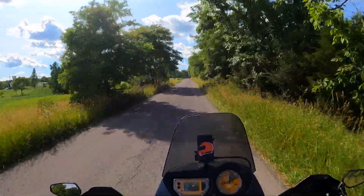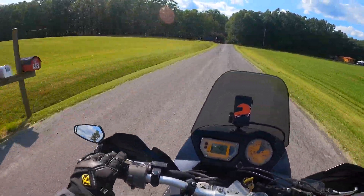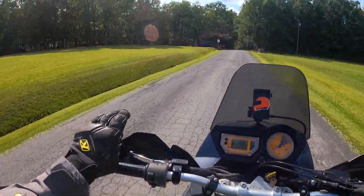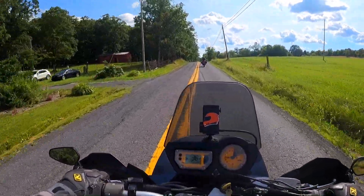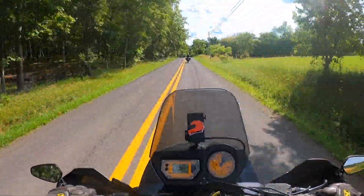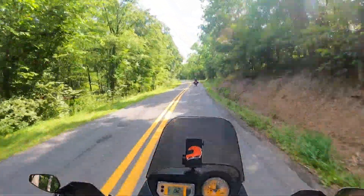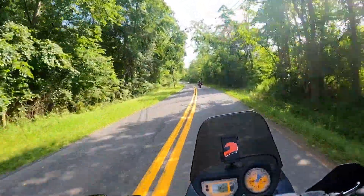It felt better on the off-road stuff though. These little mirrors on here are kind of nice — I don't like my big dorky mirrors on mine. Down here on the pavement it feels a little bit smoother.